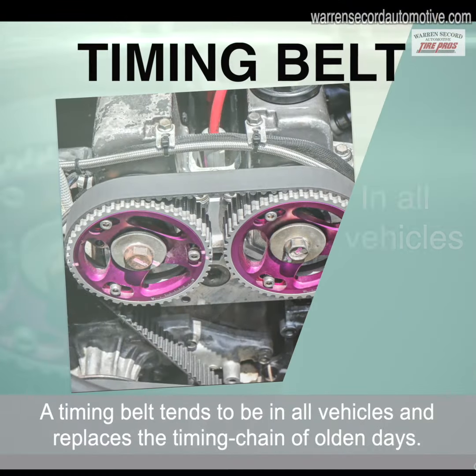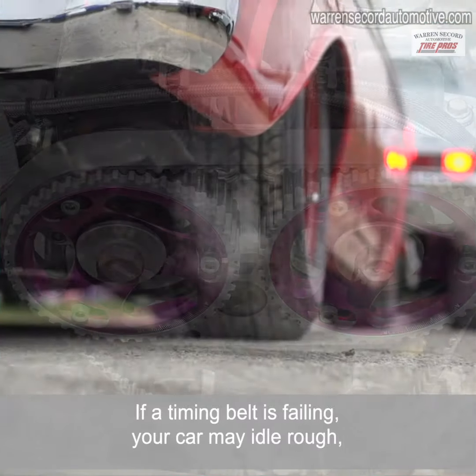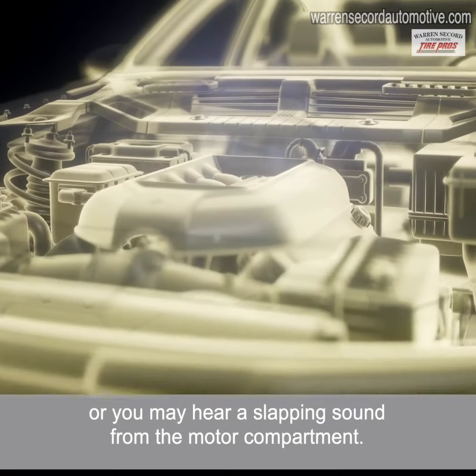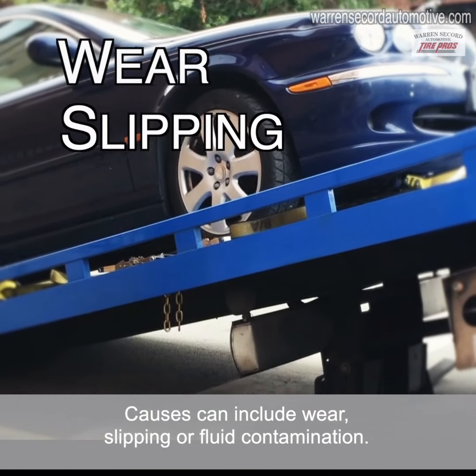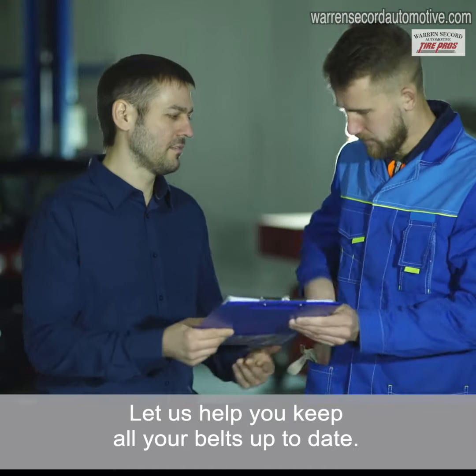A timing belt tends to be in all vehicles and replaces the timing chain of olden days. If a timing belt is failing, your car may idle rough, or you may hear a slapping sound from the motor compartment. If it fails, your car will not work at all. Causes can include wear, slipping, or fluid contamination. Let us help you keep all your belts up to date.